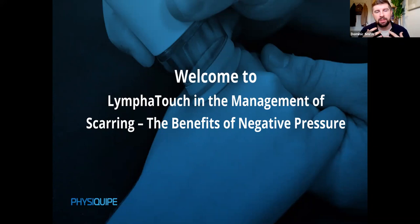My name is Dominic Smith, I'm the Clinical Application Specialist at PhysiQuip. PhysiQuip is a MedTech distribution company based in the UK. Our aim is to bring some of the most innovative, clinically proven technologies from around the world to the UK market, to improve clinical services in NHS and private practice alike. I'd like to introduce Sam, who joins us from the Katie Piper Foundation and Whiston Hospital.